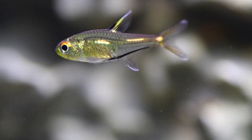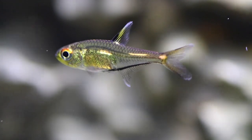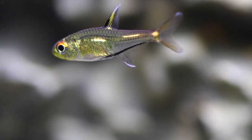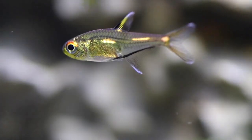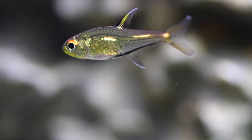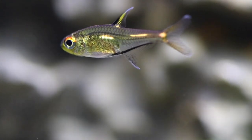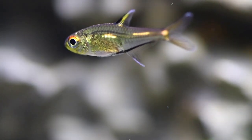Morse code tetras are peaceful and a super interesting addition, especially to planted aquariums. Their only disadvantage is their price — usually a single one starts somewhere around 10 to 15 dollars, which is relatively expensive for such a small fish, and therefore the majority of aquarists prefer slightly cheaper species. They only grow up to 3 centimeters, so it may be a little difficult to closely examine this fish with the naked eye, and it's much better to use a camera.